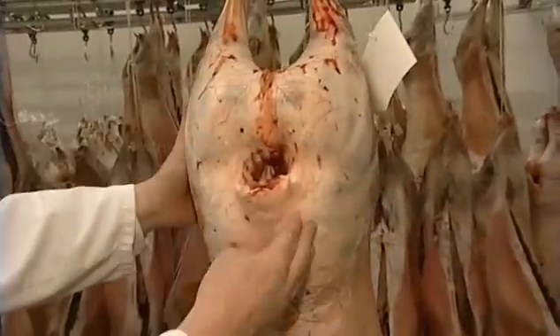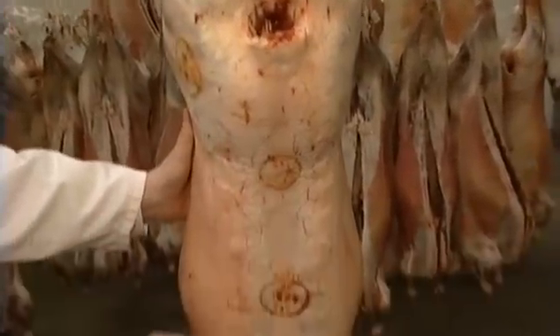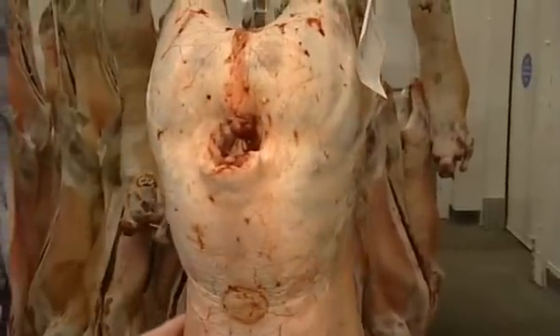The next lamb here, obviously, has good conformation — ideal conformation. It's an E3L. As you can see, it's very fully developed all the way down. The meat is shining through here, which is what you want to see. And you look inside again and the fat level is sufficient for this type of lamb. So, a good sellable lamb, good quality, and ideal for the butcher shop.